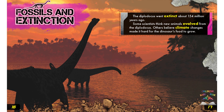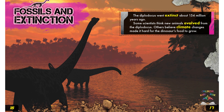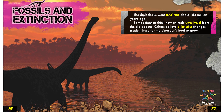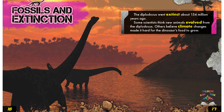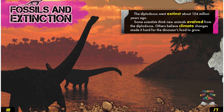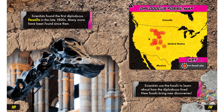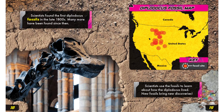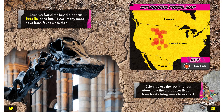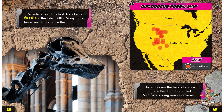Fossils and extinction. The Diplodocus went extinct about 154 million years ago. Some scientists think new animals evolved from the Diplodocus; others believe climate changes made it hard for the dinosaurs' food to grow. Scientists found the first Diplodocus fossils in the late 1800s, and many more have been found since. Scientists used the fossils to learn about how the Diplodocus lived — new fossils bring new discoveries.